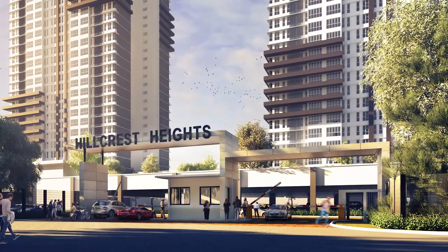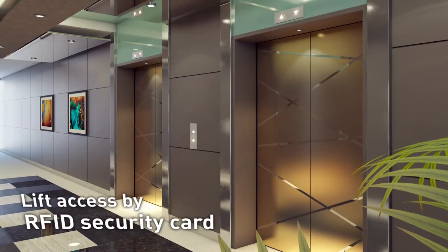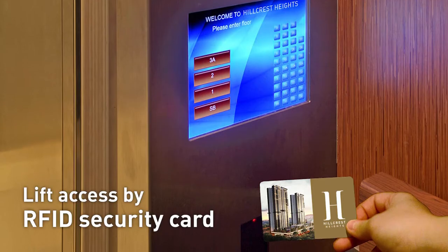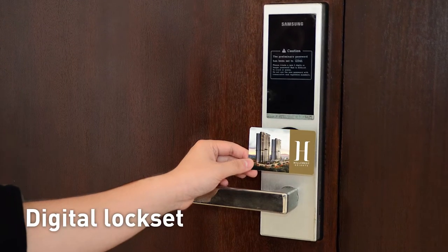Life at Hillcrest Heights is made even more uplifting and inspiring by the first-rate security and facilities provided, with a six-tier security and controlled access at all relevant entry points.